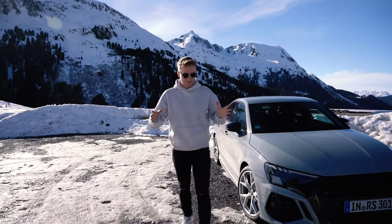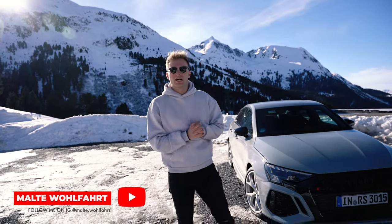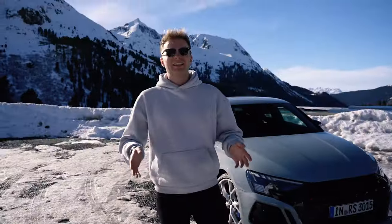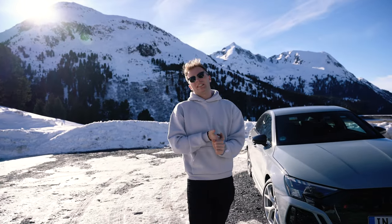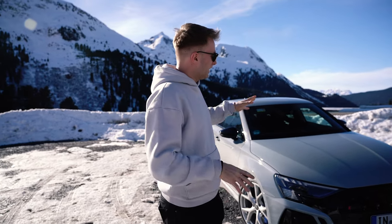Welcome back to a new video from somewhere in Austria where Justin and I are attending a special event from Audi called Performance on Ice. There's some ice left as you can see, and there were many cars we could have chosen today when we arrived, but we didn't go for a V8 or a V6, but for the good old 5-cylinder.